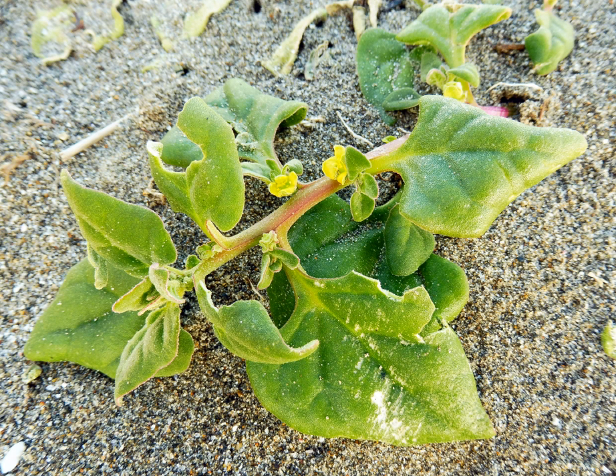This widely distributed plant has many common names, depending on its location. In addition to the name New Zealand Spinach, it is also known as Botany Bay Spinach, Cook's Cabbage, Kakihi, Sea Spinach, and Tetragon. Its Australian names of warrigal greens and warrigal cabbage come from the local use of 'warrigal' to describe plants that are wild, not farmed originally.